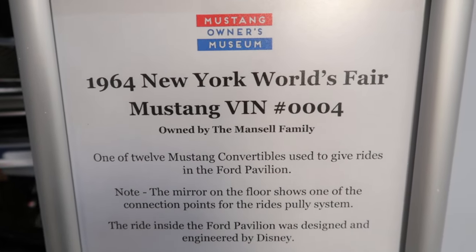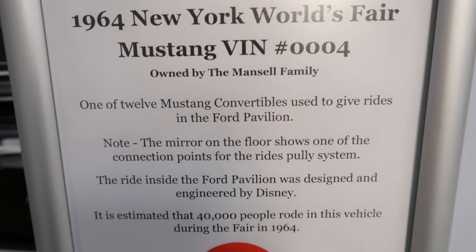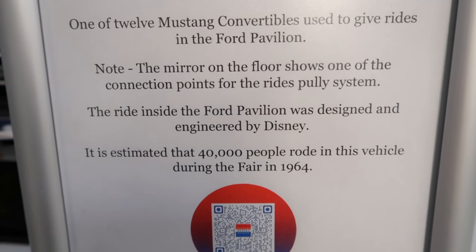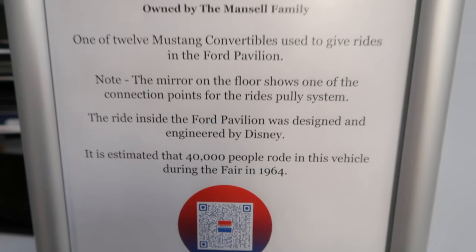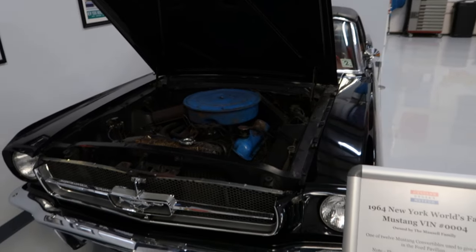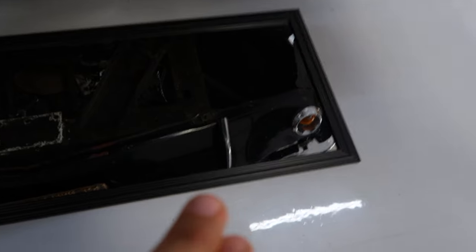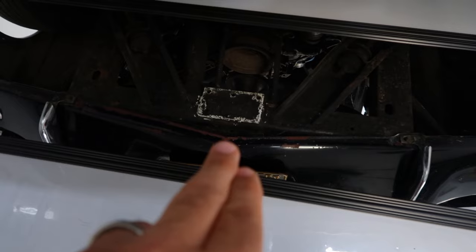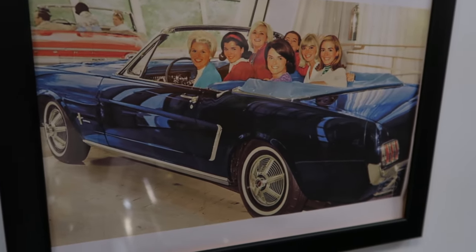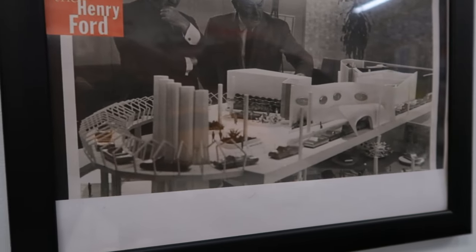This is the 1964 New York World's Fair Mustang, VIN number 0004 — one of 12 Mustang Convertibles used to give rides at the Ford Pavilion. The mirror on the floor shows one of the connection points for the ride's pulley system. An estimated 40,000 people rode this vehicle during the 1964 fair. So this is actually one of the cars that was at the World's Fair — how cool is that? Right there is the mirror, and see that right there? That's where the pulley system would have been attached to the car. People could get in the car and it pulled them around — it was almost like a Disney World ride.